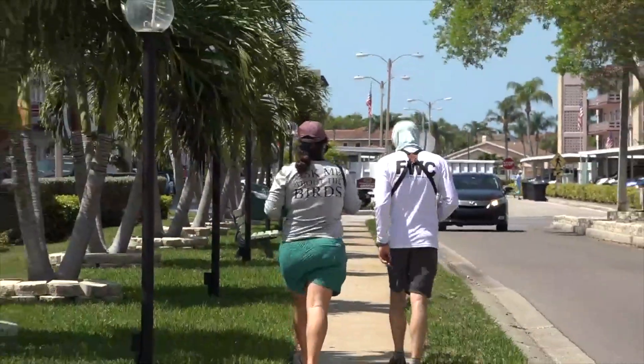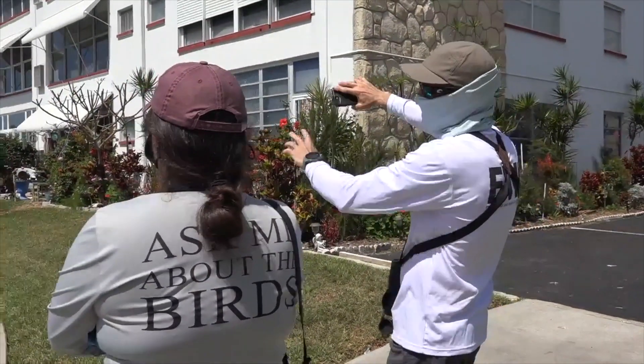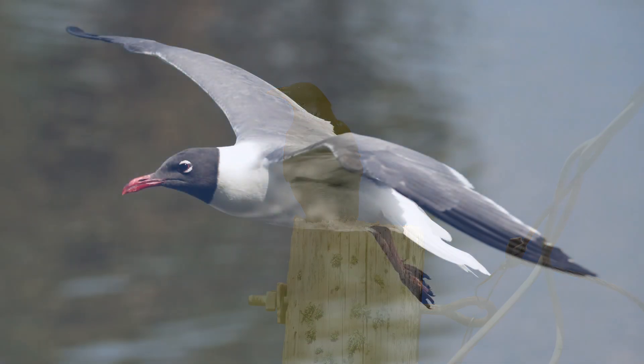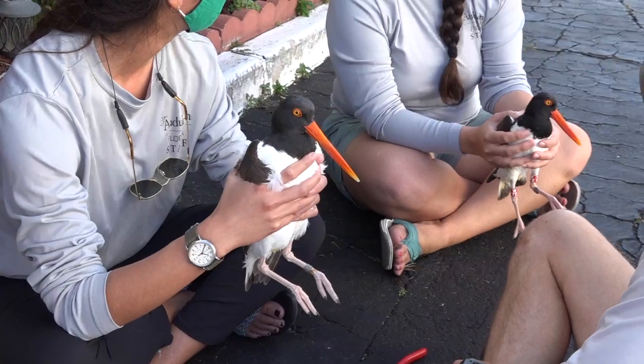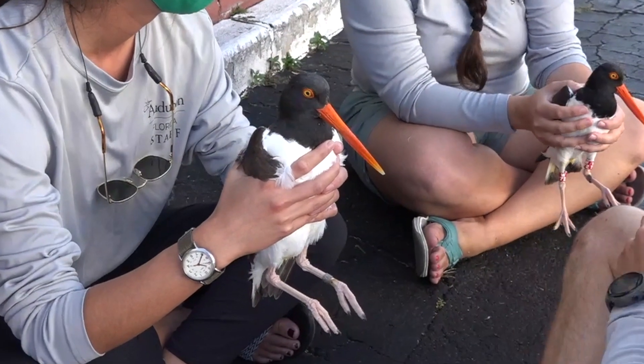Banding in an urban environment can be very challenging as it requires a lot of planning, patience and consideration of other threats in the area such as opportunistic predators and the presence of people. We also make sure the time a bird is in hand is limited so that we're not causing prolonged stress to the bird.